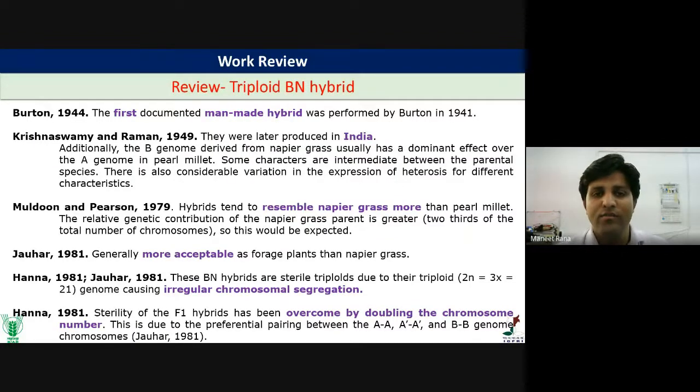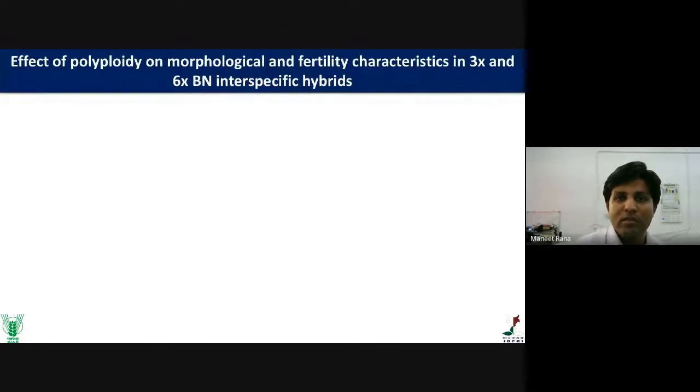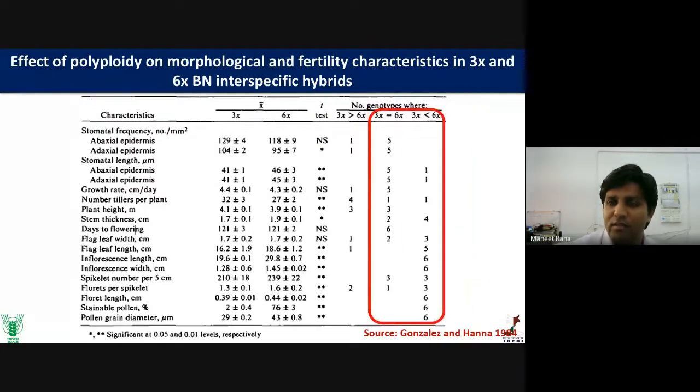This is the overall review to date. The BN hybrid was first developed by Burton in 1941 and later produced in India in 1949. The triploid BN hybrid more resembles Napier grass since double the chromosomes of Napier are present. In 1981, sterility was overcome by chromosome doubling. The group HANA developed a chromosomal doubling technique for hexaploid hybrids. These hexaploid hybrids showed equal or better growth and biomass characteristics compared to the triploid hybrid, though some clones showed variable response.